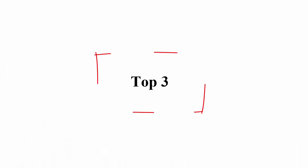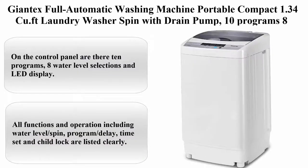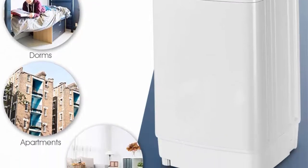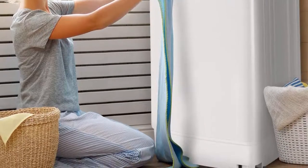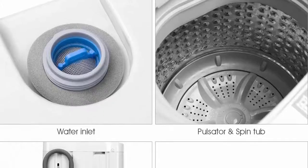Top 3: Jontex Full Automatic Washing Machine, Portable Compact, 1.34 cubic feet laundry washer with spin and drain pump, 10 programs, 8 water level selections with LED display, 9.92 pounds capacity. Note: This product is not for sale in California.